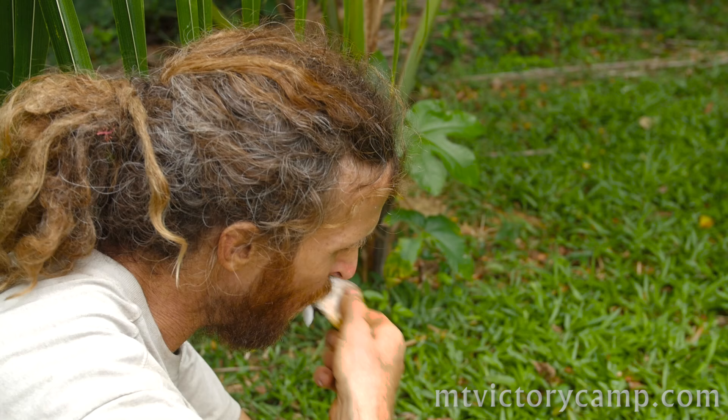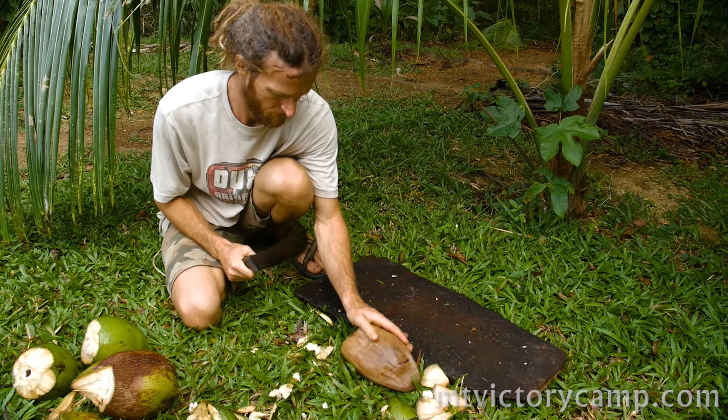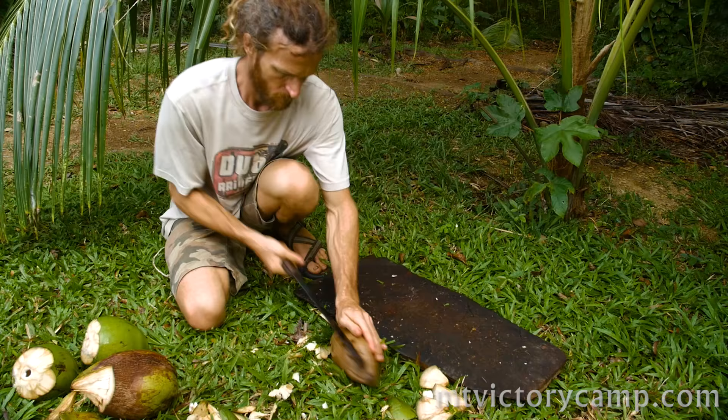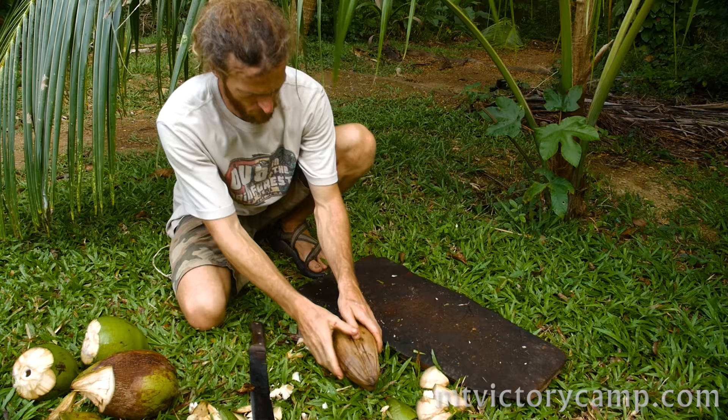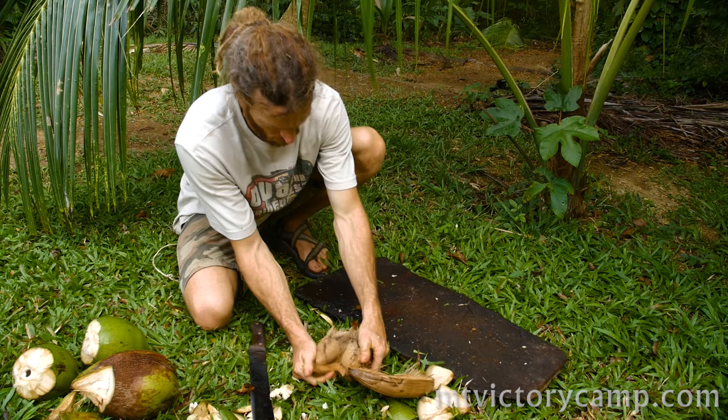Coconuts evolved to live at the beach. They have a specialized way of gathering water where they draw fresh water that's riding on top of the salty beachside groundwater. Once the coconut is fully matured and the husk has dried out, it's a floating carrying case that can keep the nut viable for a number of months at sea so that the coconut can wash ashore on some distant island and perpetuate the species elsewhere.